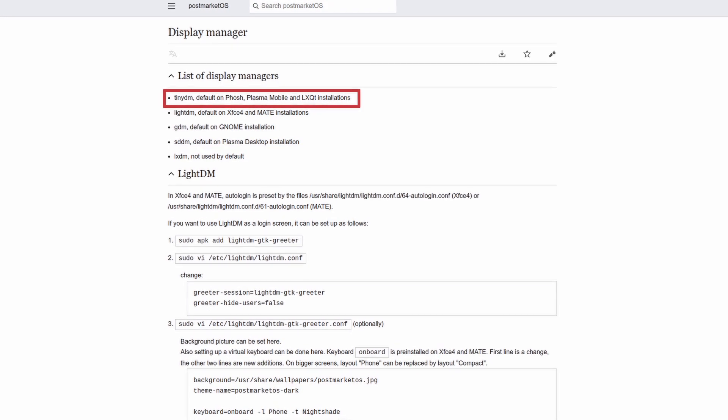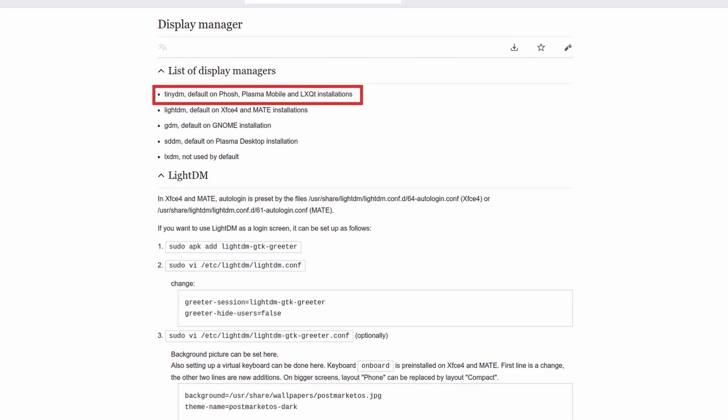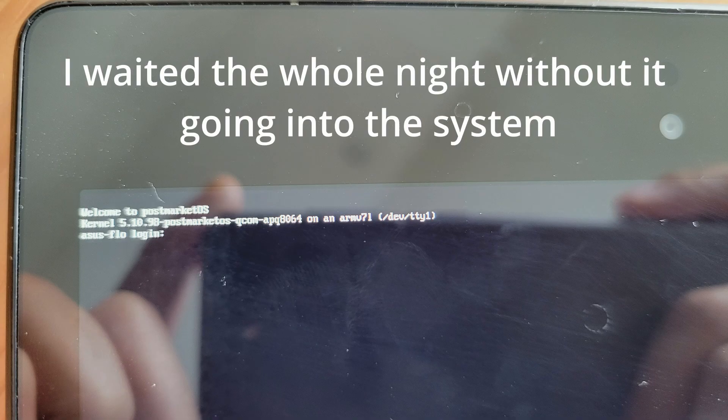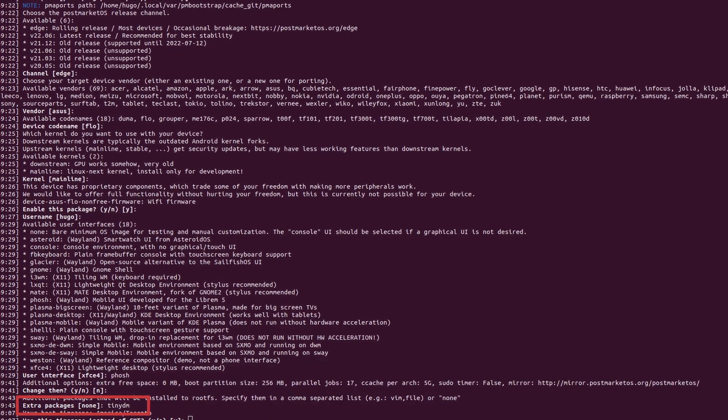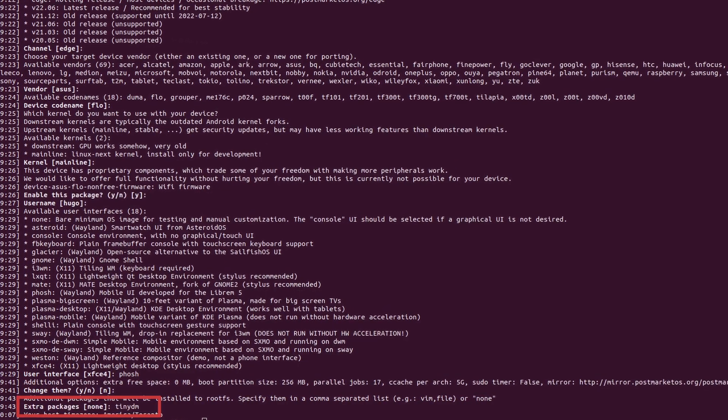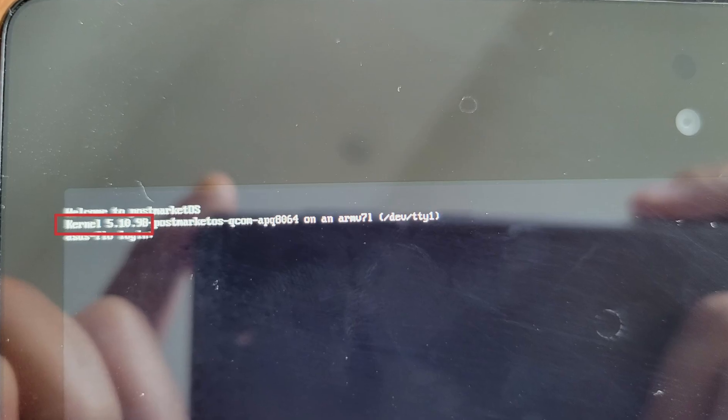There is another issue with my Nexus 7. If I install the phone UI that comes with TinyDM — be it Glacier, Phosh, or Plasma Mobile — the system will boot into the TTY1 terminal without any on-screen keyboard support. I have no idea how to proceed. I can't hook up the internet, set up SSH, or even log in. I also tried adding TinyDM as an extra package when running the init command without any success. I don't know if there is any micro USB keyboard out there that will work, but I bet there is, given that this is the proper Linux kernel version 5.